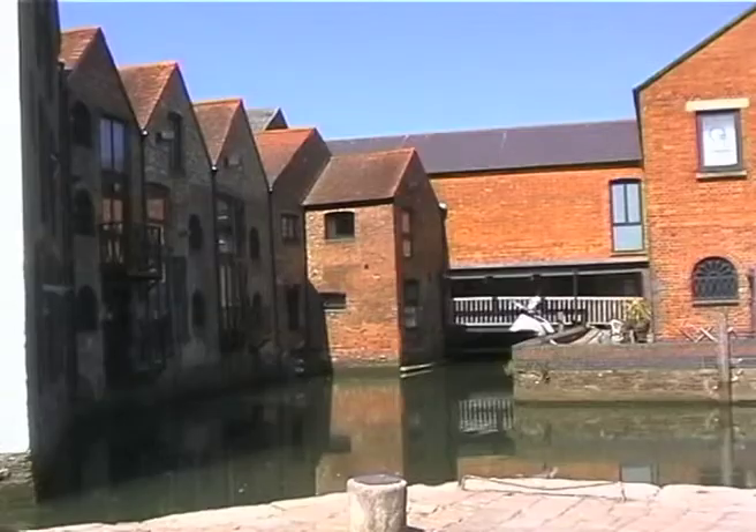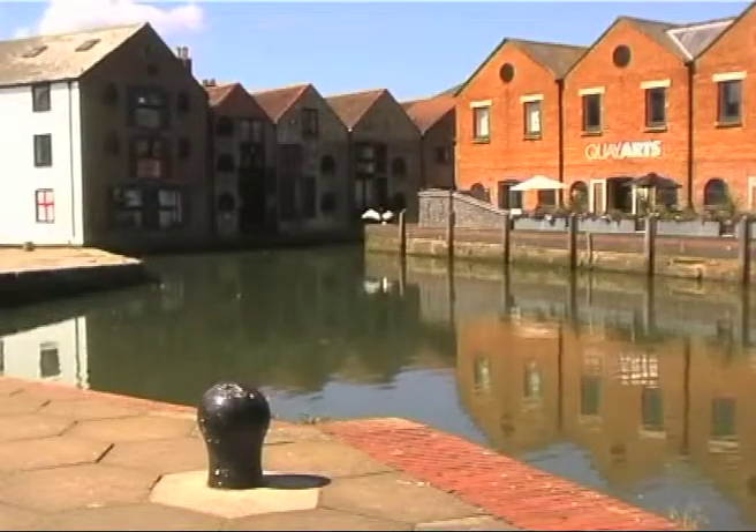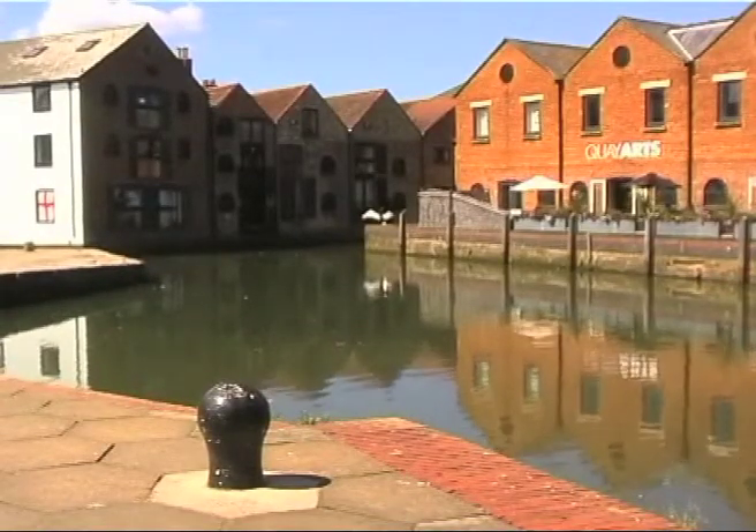Most of the old warehouses alongside the river have been converted to other uses.